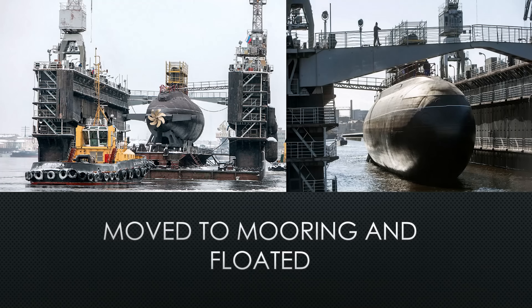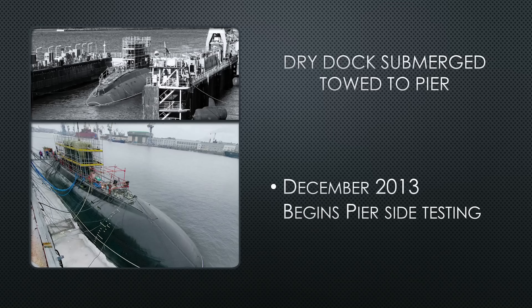From the shipyard, the submarine is tugboated toward the pier. The dry dock is slowly flooded and the submarine is floated inside the floating dry dock. There is a photo of the submerged dry dock with the floating submarine inside, before she is simply tugged over to her pier side, where testing begins in December 2013.